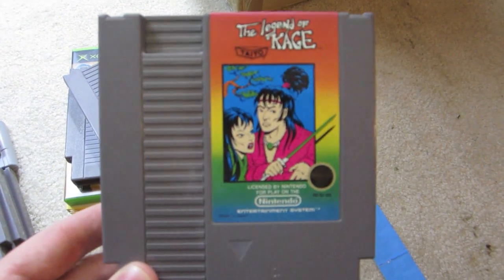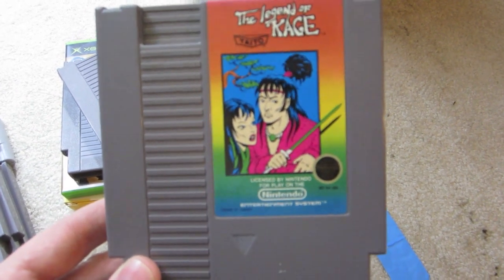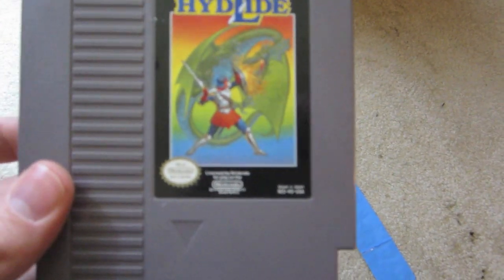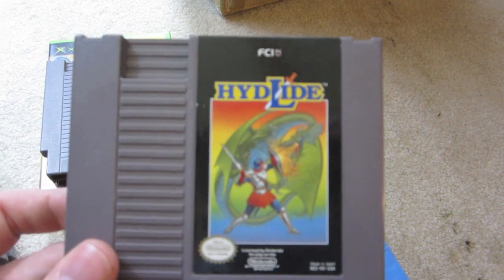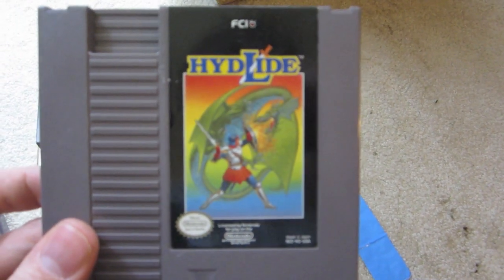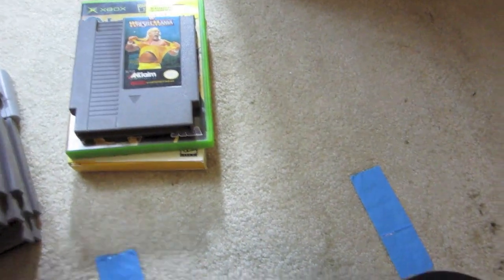Legend of Kage — I haven't played this in a really long time, but I remember having it as a kid and seeing the label, so I'm excited to play this one again. Hyde Lied — never heard of this. I saw it in a video once somewhere on YouTube, one of the channels I'm subscribed to had it. And if I recall, it's not anything like what the cover shows, so we'll see what that looks like.